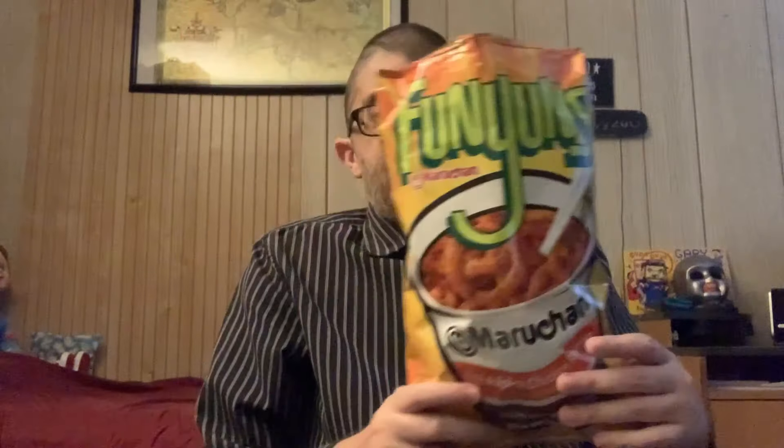It's definitely up there with the Funyuns — a good Funyun with a hot and spicy chicken ramen flavor. It has a small little kick, but for the most part it just tastes like regular chicken ramen noodles with just a small little spice to it. Not really that hot. It's just that typical chicken powder seasoning that you put on your noodles, but on a Funyun instead.